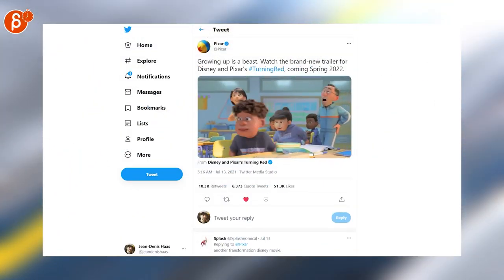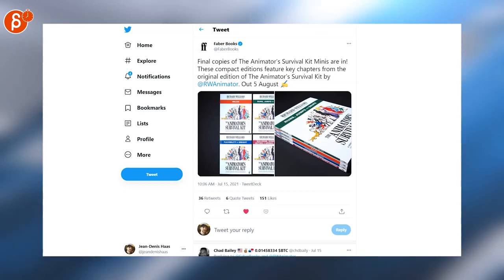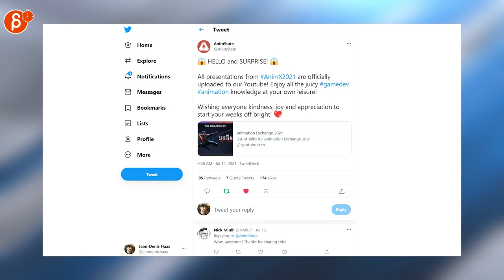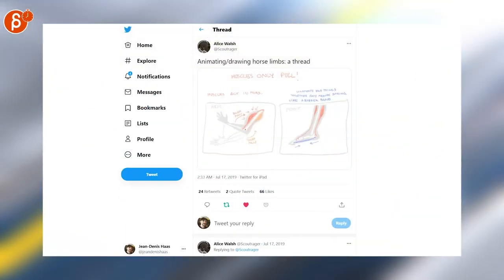Switching over to announcements: Pixar has released their Turning Red teaser trailer. The Animator's Survival Kit, which is a fantastic book, has released a new version called the Survival Kit Minis. All presentations from the Animation Exchange 2021 are officially uploaded to YouTube, and part of that is the animation of Spider-Man — that's really cool, go watch it.